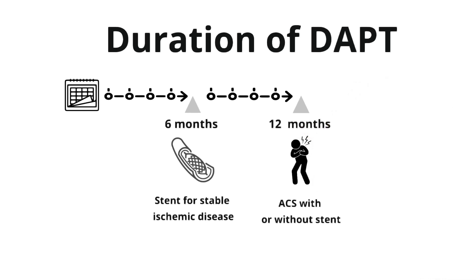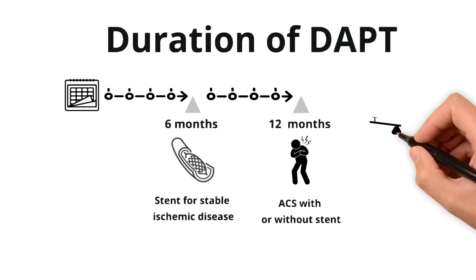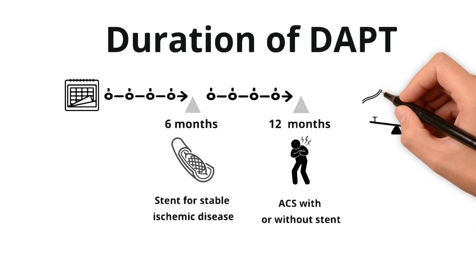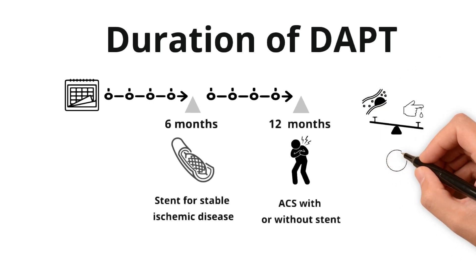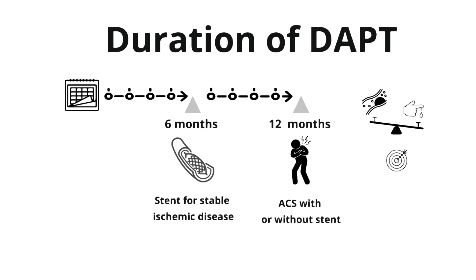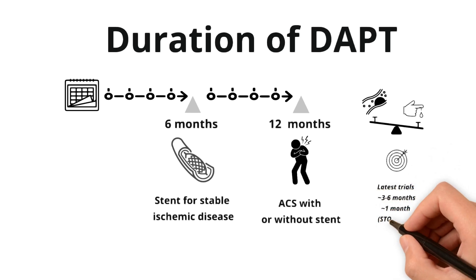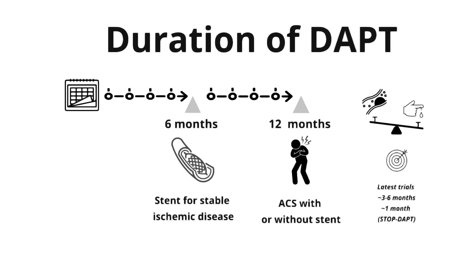The reason why it's longer is because ACS has a much higher thrombotic risk. Two caveats to keep in mind: this is not hard and fast. We do titrate how many months we keep patients on DAPT depending on their bleeding or ischemic risk. The duration of DAPT is also a moving target. The latest guidelines haven't caught up to the latest trials, and there is some data coming out that we can stop DAPT as early as three to six months, or even as early as one month.